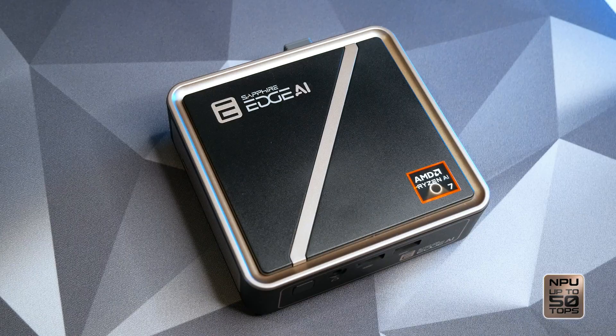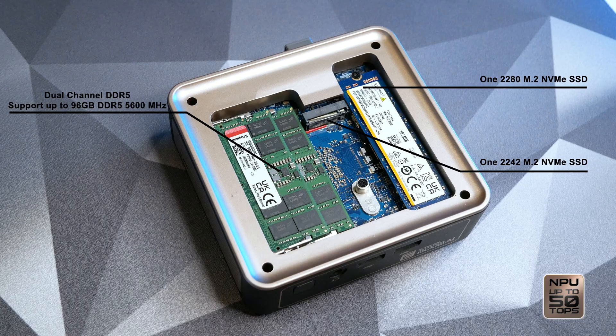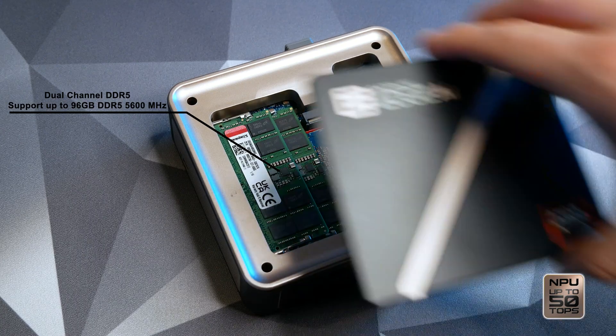And when you need more, upgrades are fast and easy. Remove the magnetic cover to add NVMe storage and DDR5 memory — no tools required.